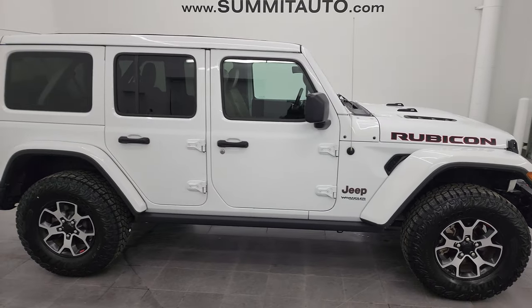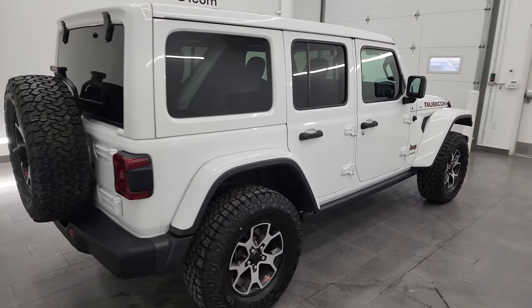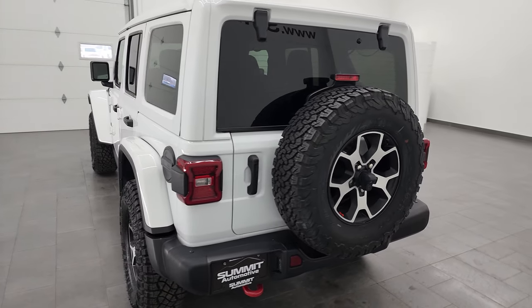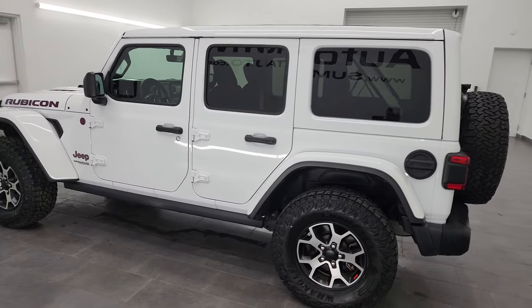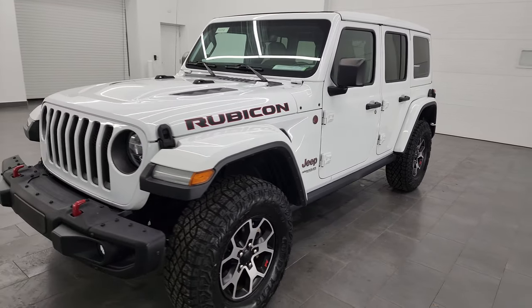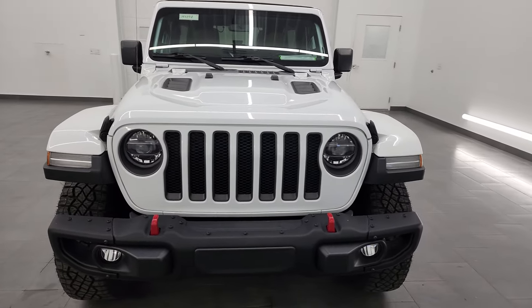Hey, this is Brett, and this 2021 Jeep Wrangler Unlimited Rubicon is stock number 14339Z. I am here at Summit Automotive in Fond du Lac, Wisconsin, your new and used Jeep and Jeep Wrangler headquarters. This 2021 Jeep Wrangler Rubicon Unlimited has the 3.6 liter Pentastar V6 engine, paired up with the 8-speed automatic transmission.